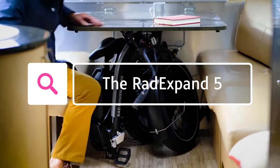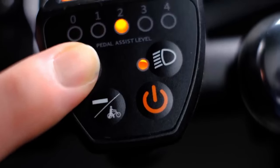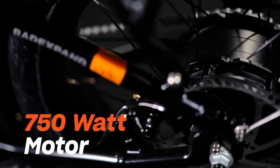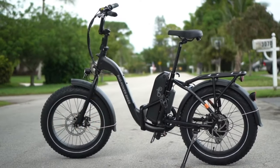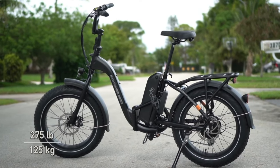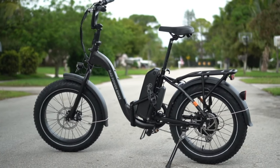Kicking off our list is the RadExpand 5 Folding Electric Bike. The RadExpand 5 Folding Electric Bike from RadPower Bikes is a popular option for those looking for a versatile and powerful electric folding bike. It has a 750W motor, a 500Wh battery and a range of up to 45 miles. It also folds up easily and weighs 48 pounds.